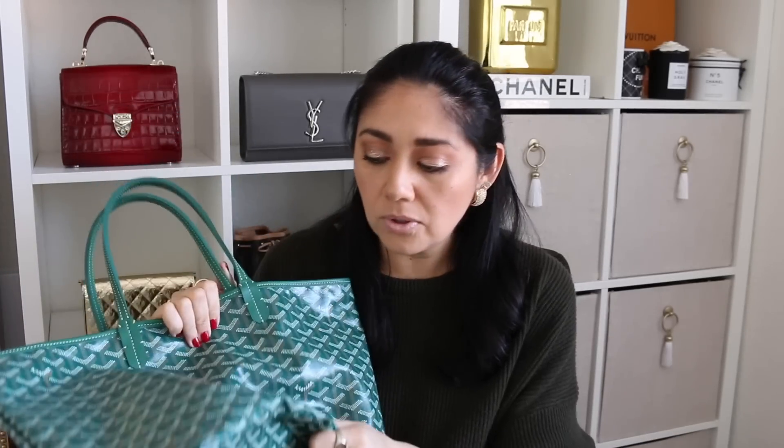With the Neverfull, I feel like I really end up overstuffing that bag sometimes — I can fit my kitchen sink, your kitchen sink, and Betty's kitchen sink too. With this one, I don't feel as inclined to want to overstuff it, and I think it's really because it's so lightweight and so pliable. I know people are going to hate me for saying this, but it feels cheap compared to the Neverfull — it just feels a lot flimsier. I still love this bag, but I just don't feel as comfortable overstuffing it.